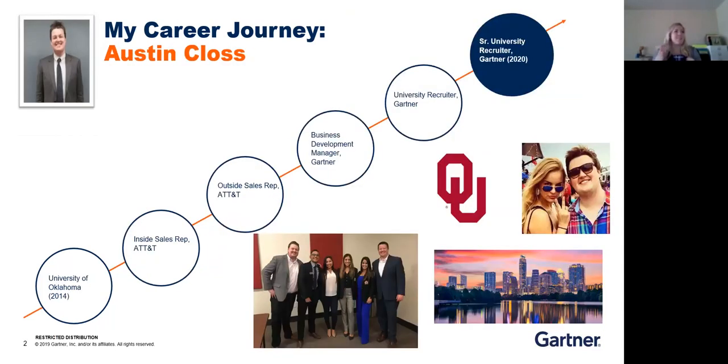My teammate Austin will introduce himself. My name is Austin Kloss. I went to school at the University of Oklahoma. Right out of college, I went to Atlanta, Georgia and worked as an inside sales rep for AT&T. I got promoted to go to Minnesota to be an outside sales rep for AT&T. Minnesota was a little bit too cold for me, so I went out to Fort Myers, Florida, and was a business development manager selling a lot of the technology research we're going to cover today. I did that for about two years, then moved into the university recruitment team, sitting in Houston, Texas. I recently got promoted to senior recruiter and now sit in Austin, Texas, covering all the Texas schools.